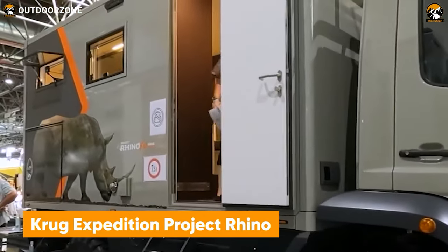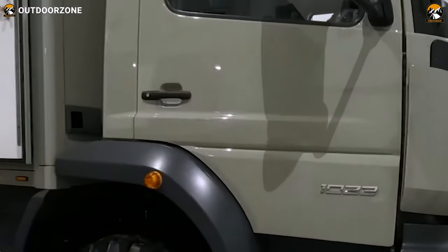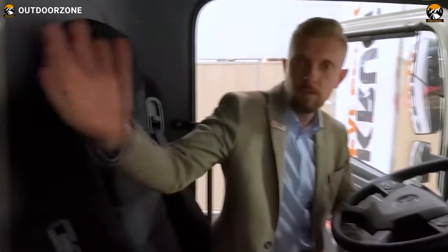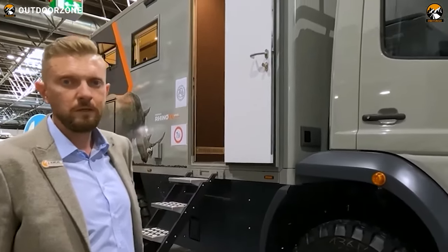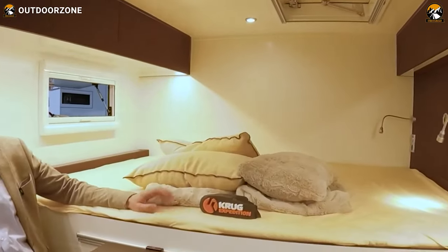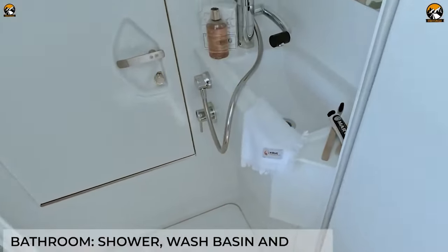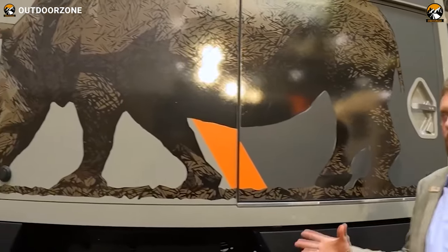Project Rhino is a menacing one from Krug Expedition to break the limits of an adventure. With a powerful engine under the hood of a Mercedes-Benz Adigo, this extreme off-roader can generate up to 231 horsepower. Permanent all-wheel drive transmission and three differential locks ensure proper traction off the pavement. In addition, the interior of this vehicle is luxurious, with all the necessary amenities and a decent bathroom. It's named Project Rhino because Krug collaborated with Enkombi Rhino to protect wildlife in South Africa.